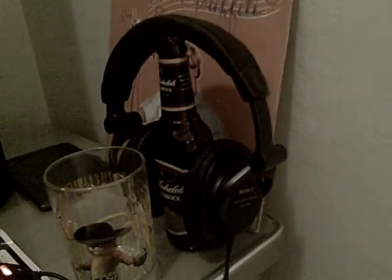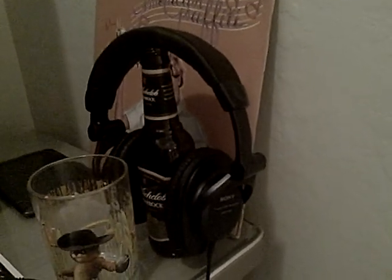Here are the headphones my brother hooked me up with. He used them when he did audio/video setup. They work well.